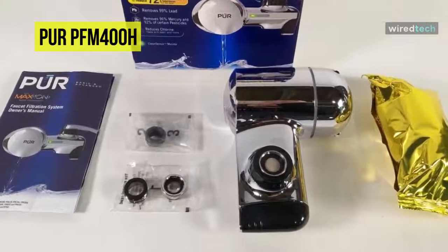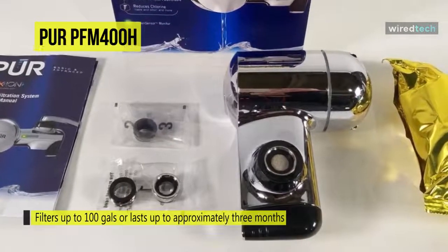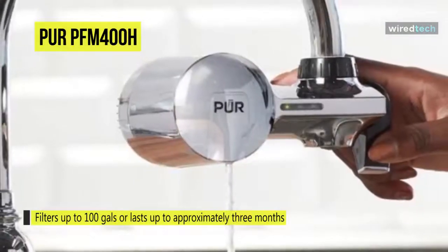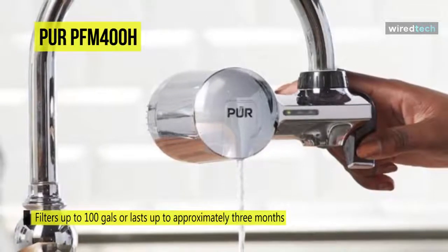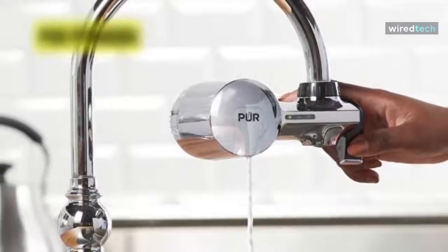These faucet filters are certified to reduce more contaminants and are compatible with standard faucets, but will not work with pull-out or handheld faucets. It filters water over natural minerals for a crisp, refreshing taste and filters up to 100 gallons, lasting up to approximately three months.